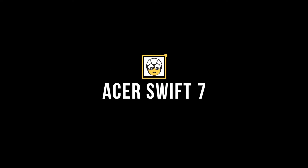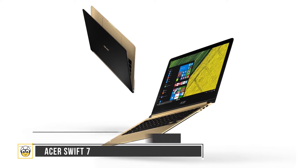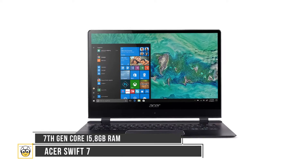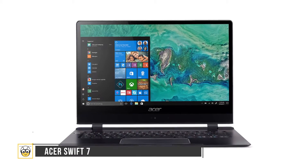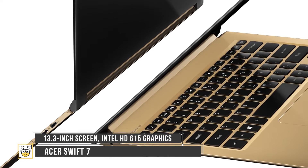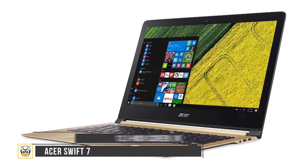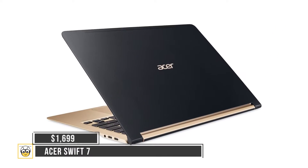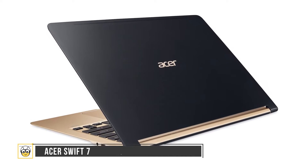Last up, we have the Acer Swift 7. Acer unveiled the Swift 7 at CES 2018, claiming to be the thinnest laptop in the world. The new Swift 7 is unbelievably light, runs on an Intel 7th generation processor, and offers 10 hours of battery life. For those looking for portability over performance, the Swift 7 is worth it. The laptop is expected to be released in March 2018 starting at $1,699.